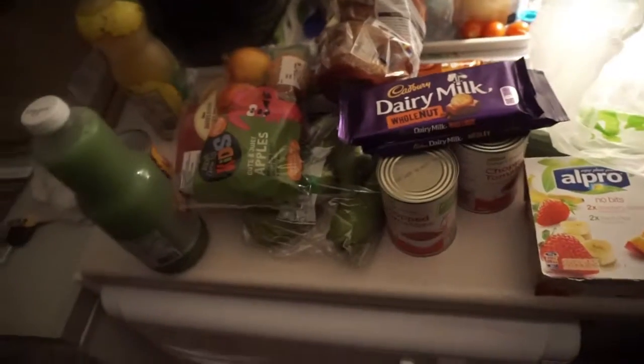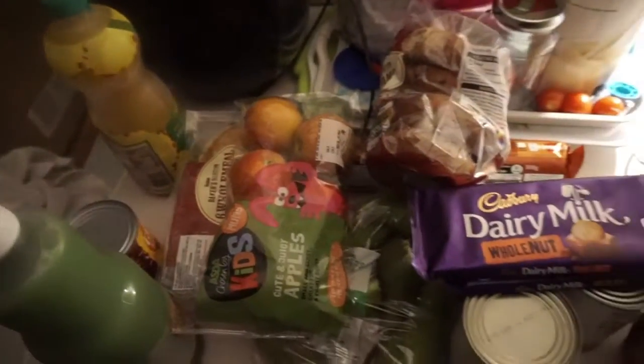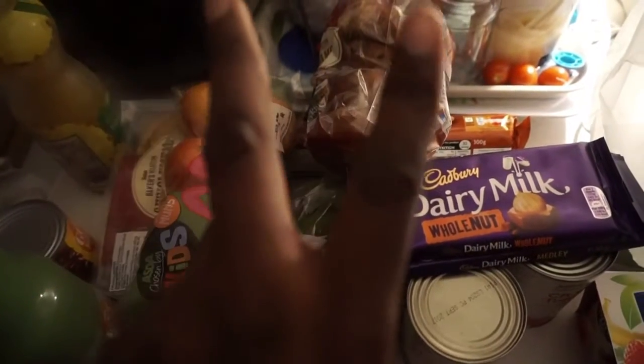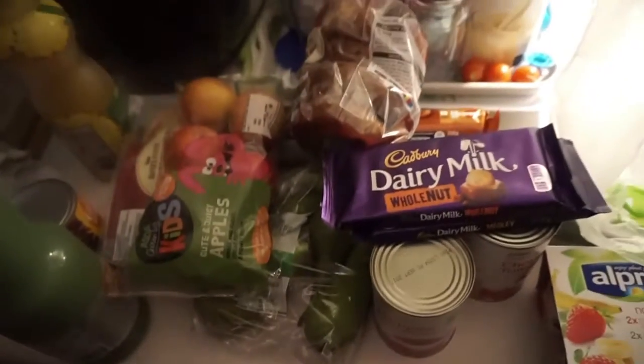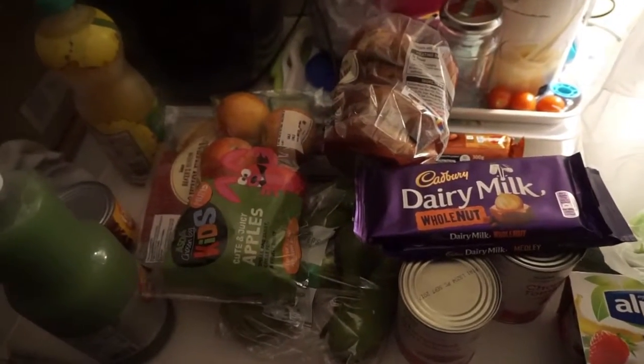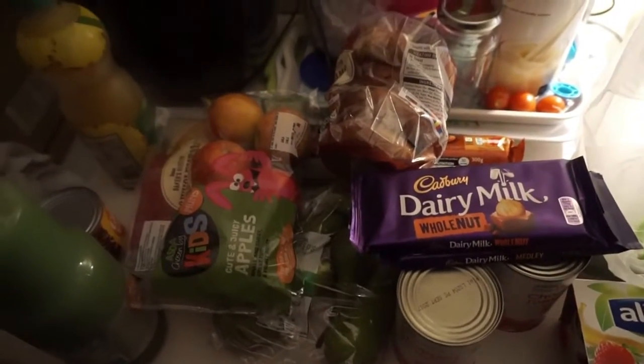Do you know how much all this came to? Do you want to guess? Eleven pounds! Yes, eleven pounds — what a bargain!